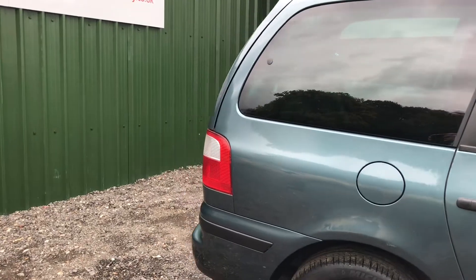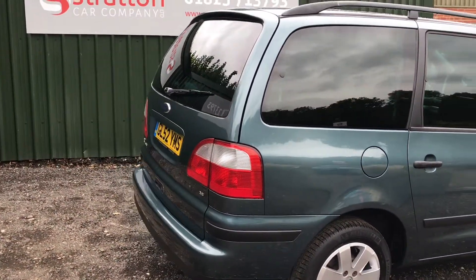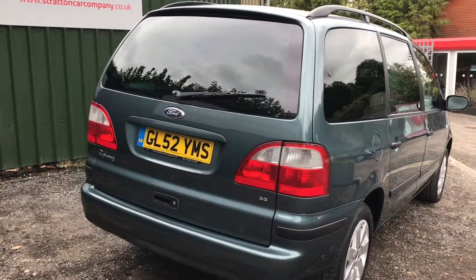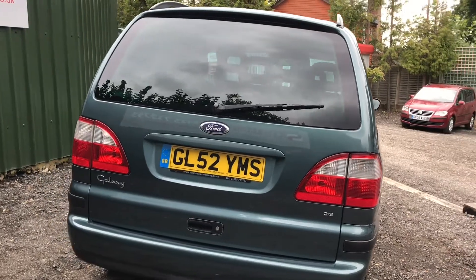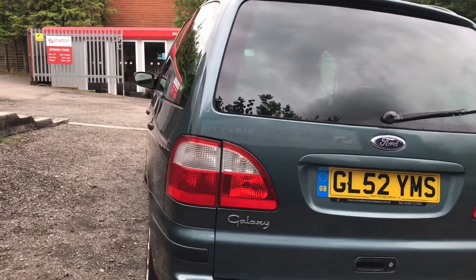It has had two owners — the original owner purchasing the vehicle from new up until the end of 2014, and then the second owner from 2014 onwards. It has a comprehensive service history with 11 stamps at Ford themselves.